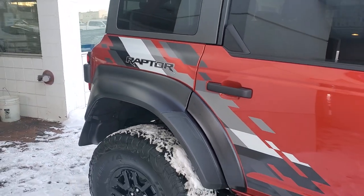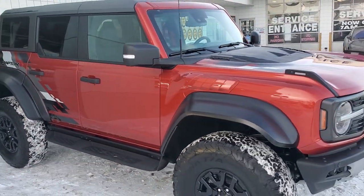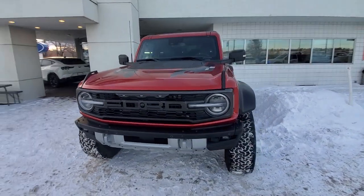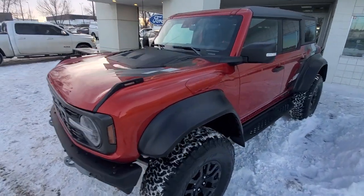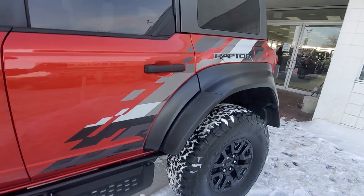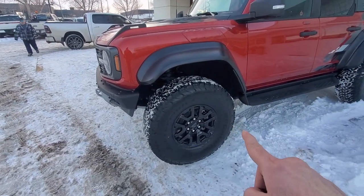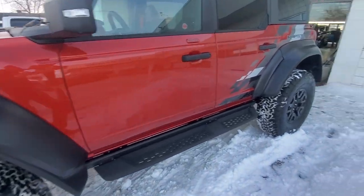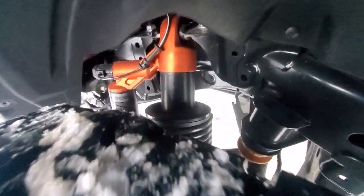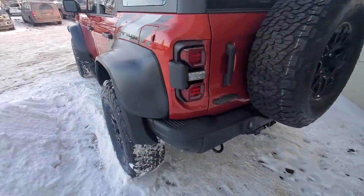The name says it all — it inspires fear among the competitors and awe among pretty much everybody else. This is our 2023 Bronco Raptor in hot pepper red with the graphics package. I absolutely love this thing. Being an off-road enthusiast, the fact that this gets 37-inch tires, Fox shocks, 3-inch shocks in the rear with remote reservoirs — absolutely cool.